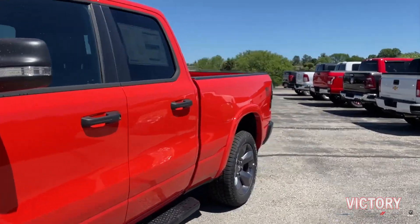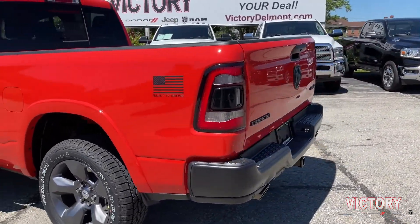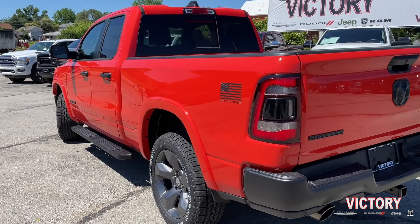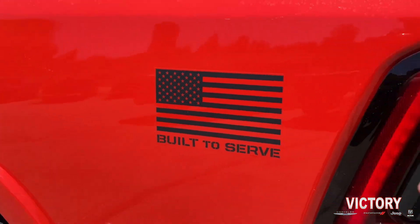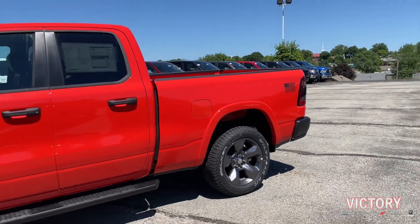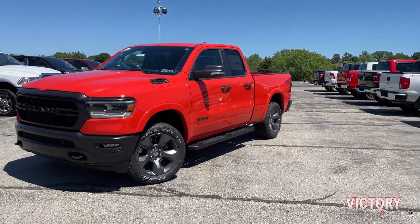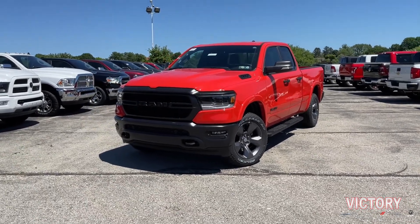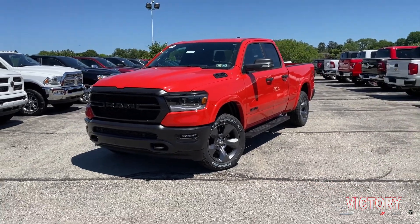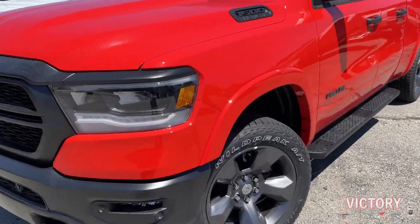The Built to Serve edition of trucks started in the 2020 model year and has continued on for 2021. What this does is honor the United States Armed Forces, hence why you'll see the Built to Serve badge flanking both sides of the rear of this truck. Now this particular version is the last of the Built to Serve series and it honors the United States Coast Guard. The two color choices available on this truck are the Spitfire Orange, as you can see, or bright white — both very nice options.